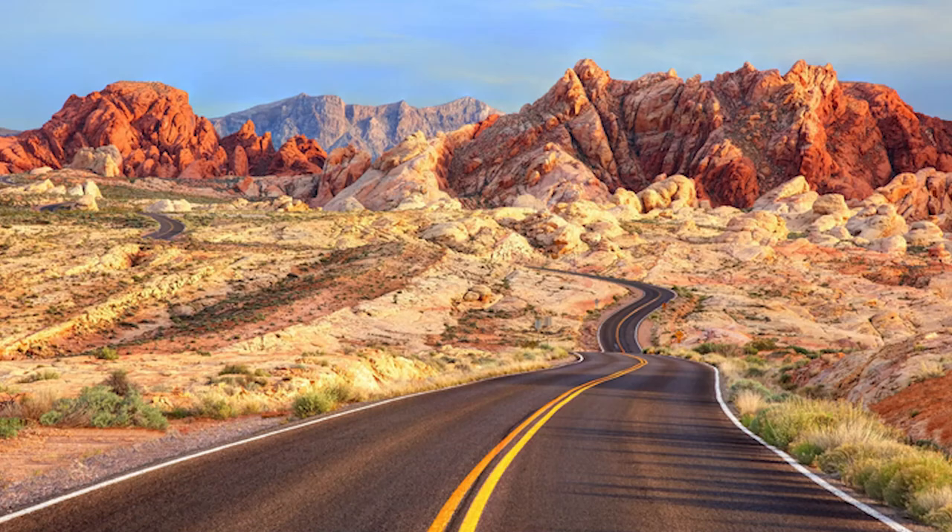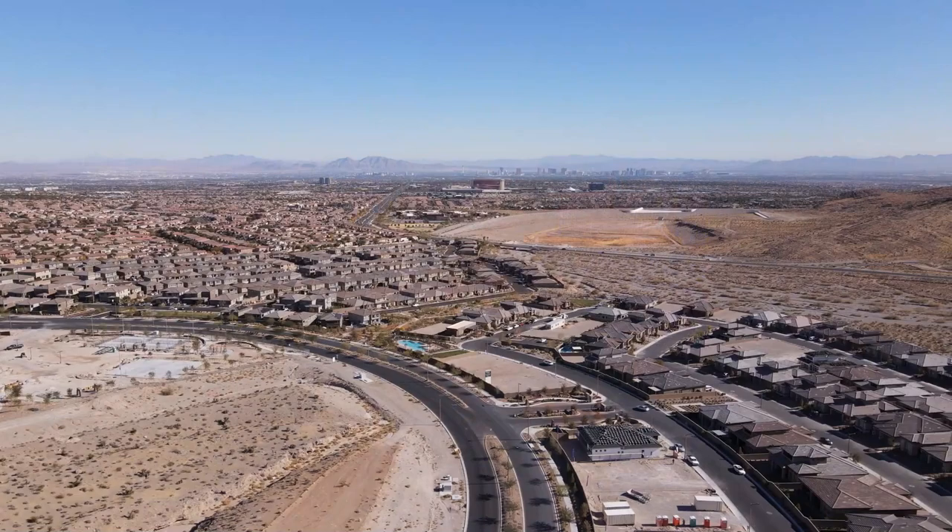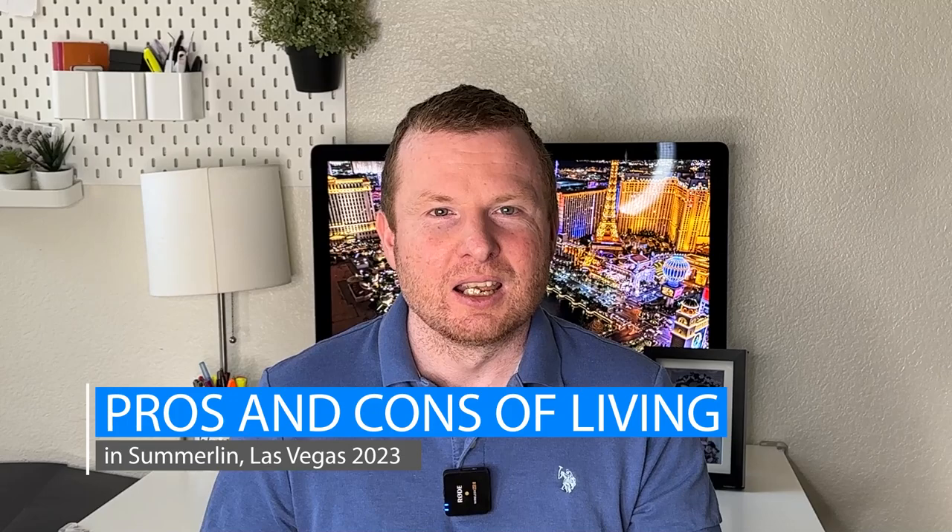So today we're talking about Summerlin. Summerlin is located to the west of the Las Vegas Valley, sort of in the foothills of the Spring Mountain range, right over by Red Rock National Conservation Area, so you're going to have some amazing mountain views over there. Summerlin is actually the largest master-planned community within the whole area — it's almost like a city within a city, so definitely stick around for this video to hear the pros and cons.